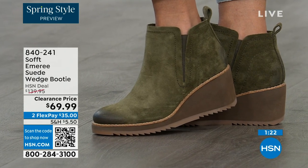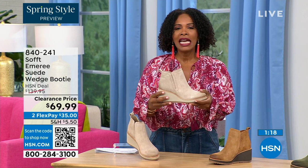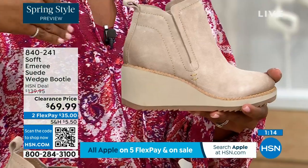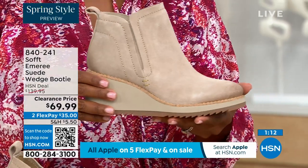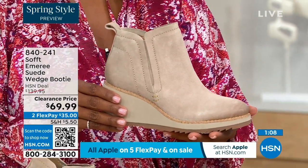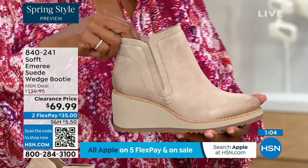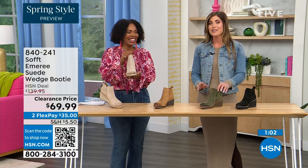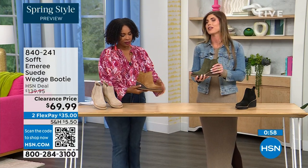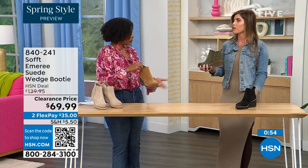Think about it — these are booties and wedges that you're going to be wearing from the day you get them well into spring. Spring doesn't necessarily mean hot — spring means anything goes. We're really spoiled here in Florida, so spring to us is a lot different than the rest of the country. These are absolutely a booty that will carry you into spring.